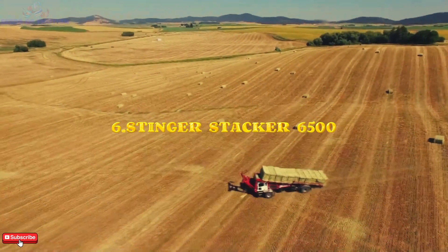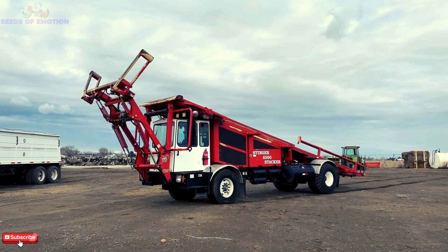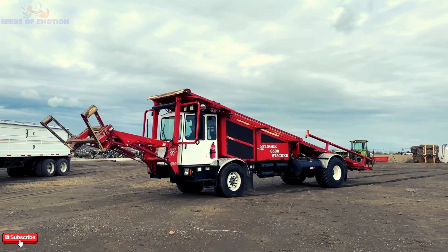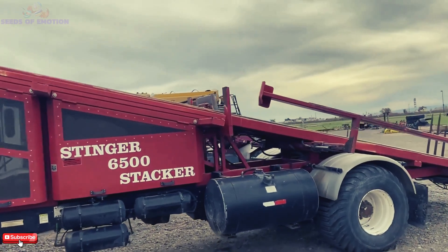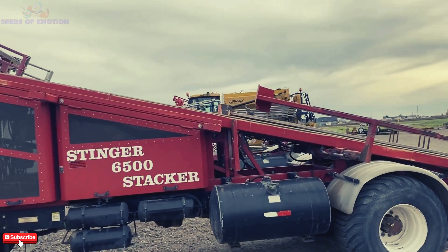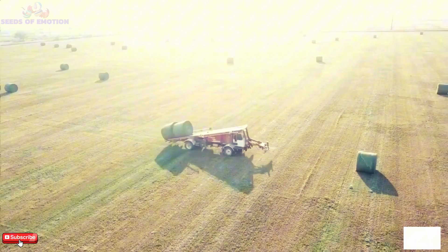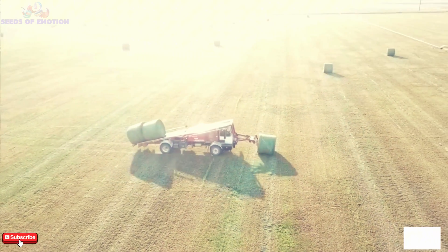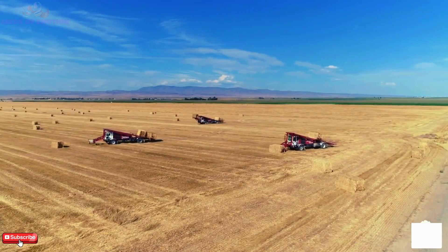Power and precision come together in the Stinger Stagger 6,500, capable of handling 12 bales at a time. This robust machine is powered by a 320-horsepower Cummins turbo diesel engine, offering a torque of 1,250 pounds. With a state-of-the-art cab that includes cruise controls,